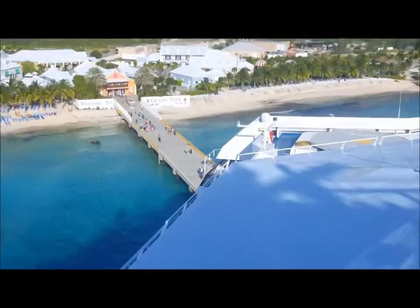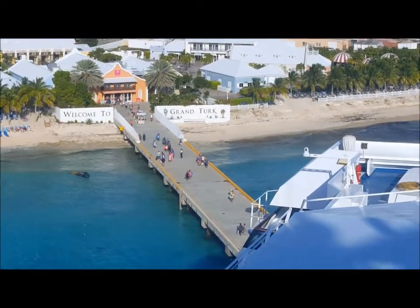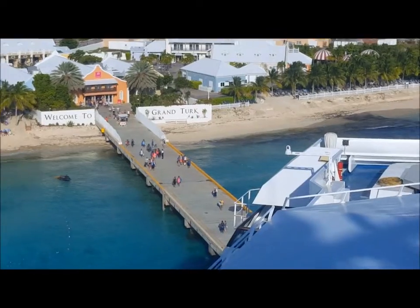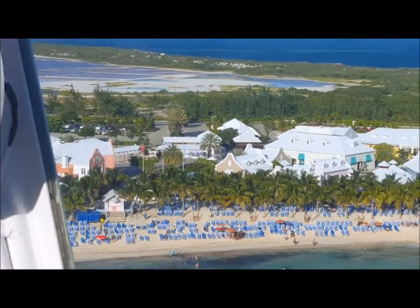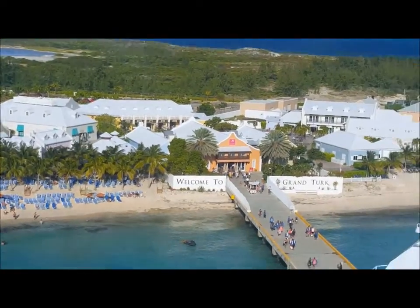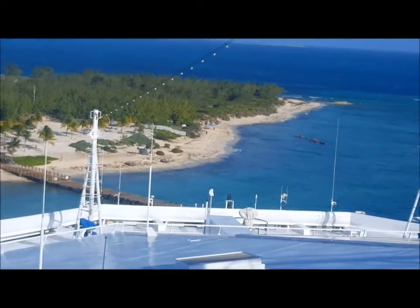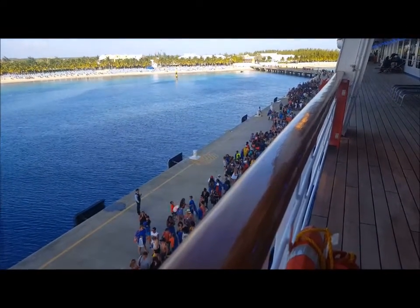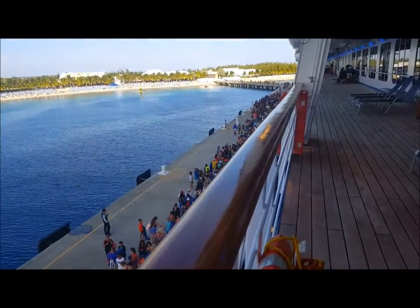I wanted to zoom in on all the people coming back. We have to be back at 6:30 and it's around 5:45 now. That's the island of Grand Turk, Turks and Caicos. It's 6:15 now and that's everyone trying to get back on - it's a lot but they get it done quickly. Hopefully nobody misses the ship.